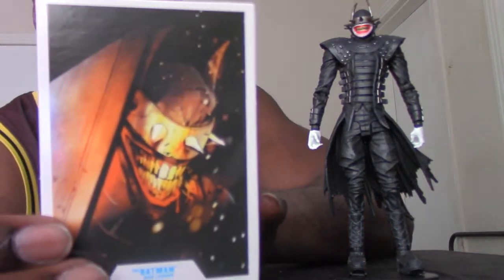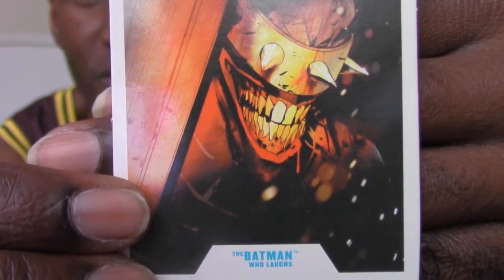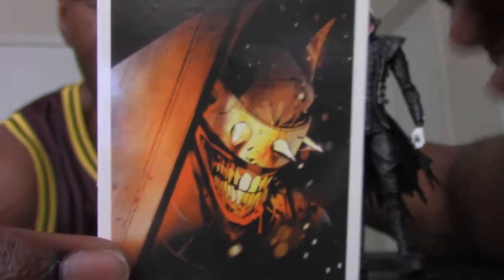Here's his card, which I'm kind of curious about because this is a popular character. That's the cover of the book it's based on, and I could say I'll probably eventually pick this book up too. That's what this is based on — the Batman Who Laughs. That's what they're actually calling it.